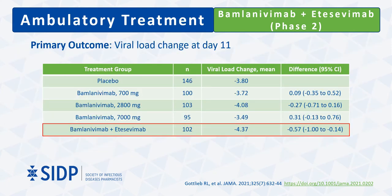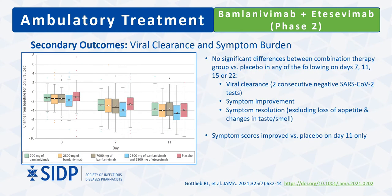The primary outcome of mean log change in viral load among patients receiving placebo was a decrease of 3.8. None of the three monotherapy doses resulted in significant improvements in viral load change compared to placebo. However, the combination of bamlanivimab and etesevimab resulted in a mean log change in viral load of 4.37 — a significantly greater change compared to placebo — evident by day 3. Despite this early and overall greater viral load decrease by day 11, it did not significantly affect viral clearance or symptom improvement at days 7, 11, 15, or 22, with symptom scores significantly different only at day 11.